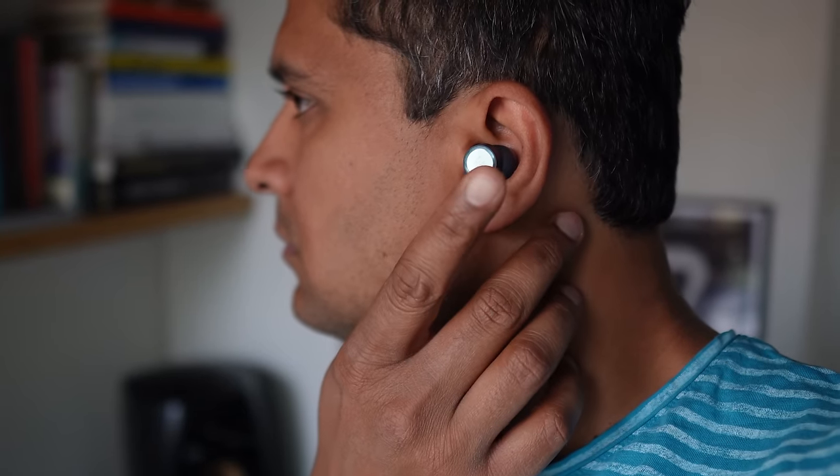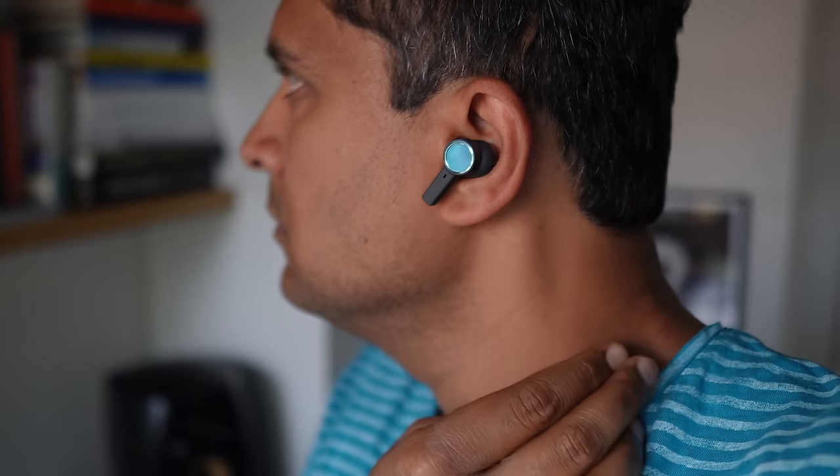For call controls, you get the basics plus volume controls and the ability to change ANC modes while on a call. The only thing missing is mute control, but you can adjust the amount of your own voice on the Beoplay X, which is handy. The Beoplay X comes with active noise cancelling and transparency mode, both ranking at tier C — not fantastic but not trash either. If you're new to ANC headphones, you'll be satisfied; otherwise, consider other options.